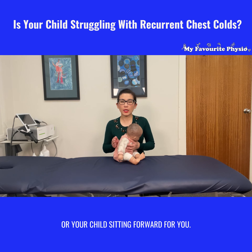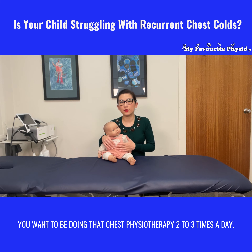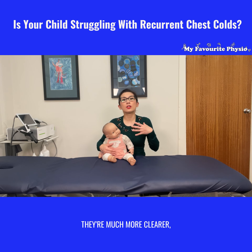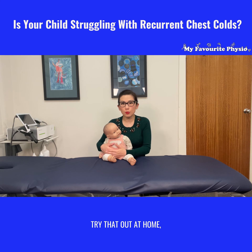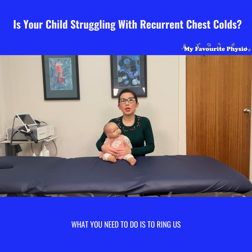If your little one is particularly experiencing a chest cold, you want to be doing that chest physiotherapy two to three times a day. That will help them clear their secretions so that by nighttime when they fall asleep they're much more clear, and you'll find they're not struggling to sleep because they're always coughing through the night. Try that out at home!